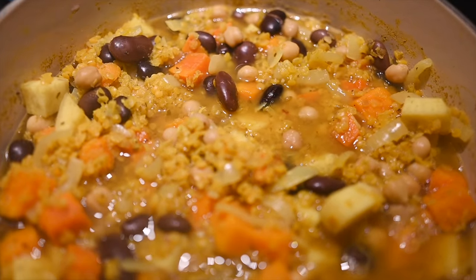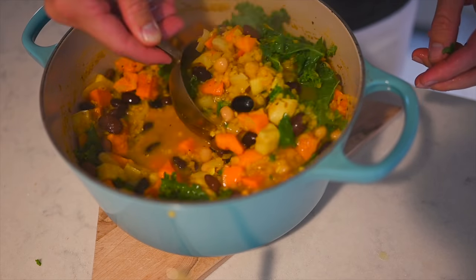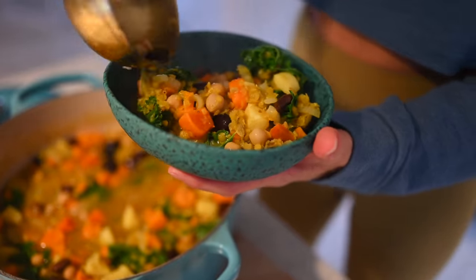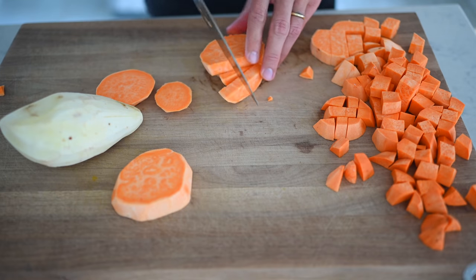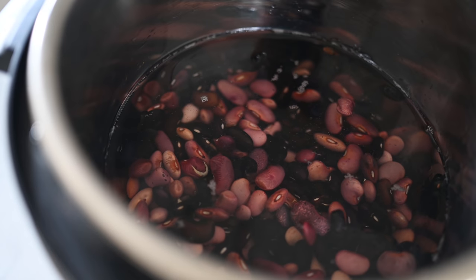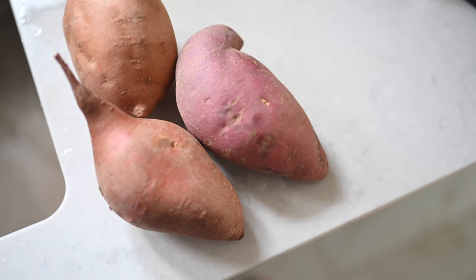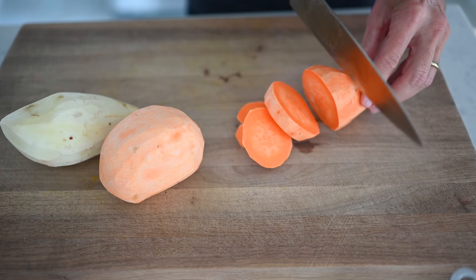Moving on to dinner — my favorite. I'm always craving something warm and hearty, so tonight I'm making a warm Moroccan bean stew. It lasts for days, which is great for a busy family who doesn't want to cook every night. Two very common foods in the Blue Zones are beans and sweet potatoes — both are included in this recipe. We've got big ayakote beans, chickpeas, red lentils, and three different kinds of sweet potatoes in this stew.